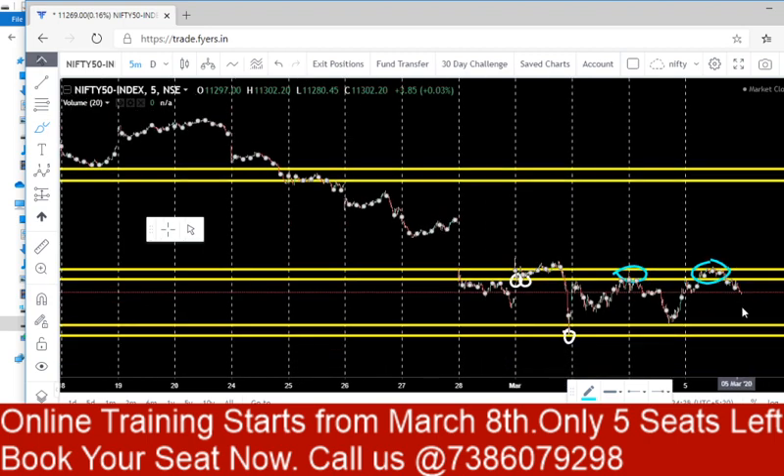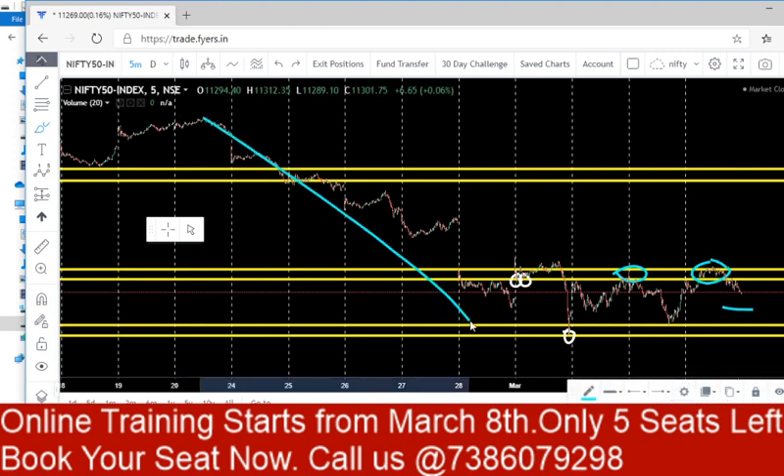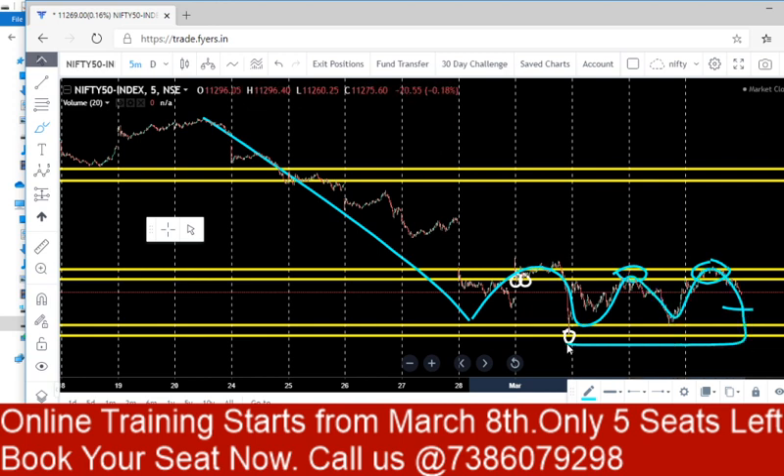If Nifty opens gap down tomorrow, there is a good chance of a fall in the market again. We might break the 11,035 to 11,090 levels and see good selling again. The fall that occurred till 28 Feb was followed by a sideways movement — upside, downside, upside — and now it is taking a phase of breaking this level.